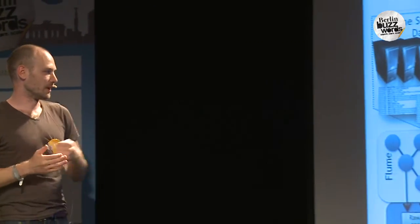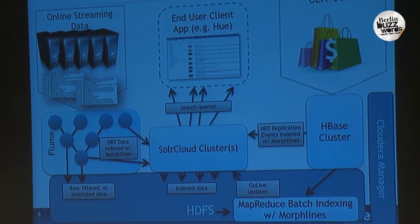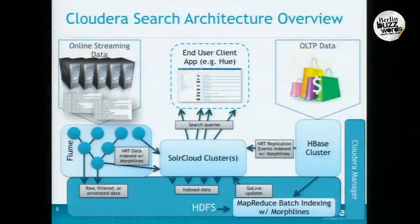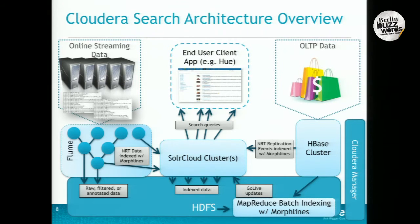The Cloudera Search architecture overview: in the middle there, you have the SolrCloud cluster. Cloudera Search only works in SolrCloud mode. Solr basically has two modes. The old mode is mostly a single-box solution. It did offer previously distributed search, but it was up to you to deal with failover or fault tolerance. SolrCloud adds a lot of the clustering, high availability, and automatic failover that people used to have to build themselves — now you get it out of the box.